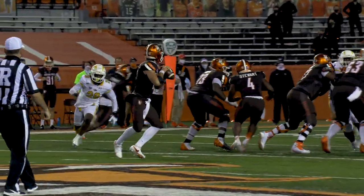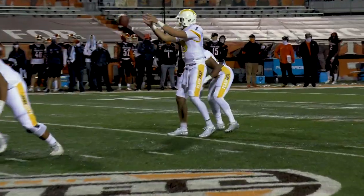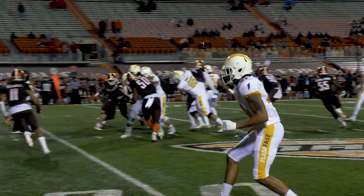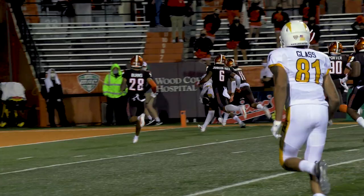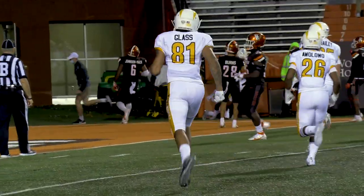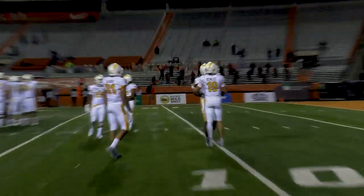Embry goes in motion, McDonald takes it, McDonald being pressured, McDonald's going to be sacked before the goal. Schley takes it, Schley is going to sling it out on the far side, pass is caught, hit the 20 yard line, to the 10, to the 5, diving towards the end zone — touchdown. Wow, 10 seconds, and that will do it.